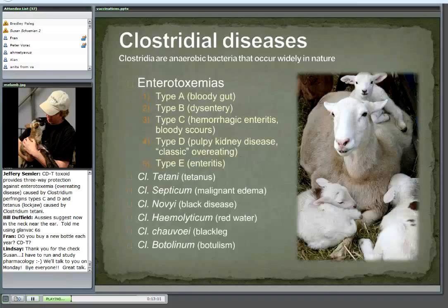Clostridial diseases — the thing to keep in mind about these diseases is that they're anaerobic bacteria. They occur widely in nature. It doesn't mean all of these bacteria are on your farm, but they are bacteria that widely occur in the environment. Anaerobic means they do well where there's no oxygen. That's why banding increases the risk of tetanus — the band creates an anaerobic environment underneath it. You don't usually introduce these diseases; they're there. They're something we just have to live with and learn to manage.